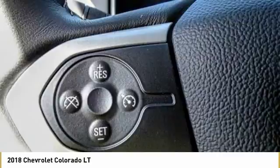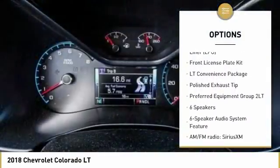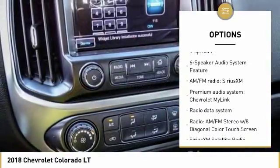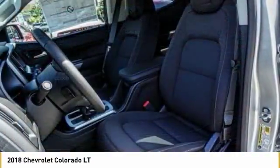Here are some of this vehicle's great options: remote engine start, traction control, dual airbags, air conditioning, alloy wheels, power steering, four-wheel disc brakes, security system, fog lights, power windows.